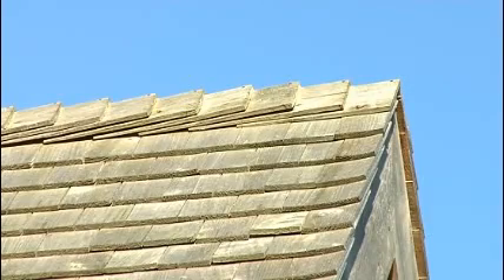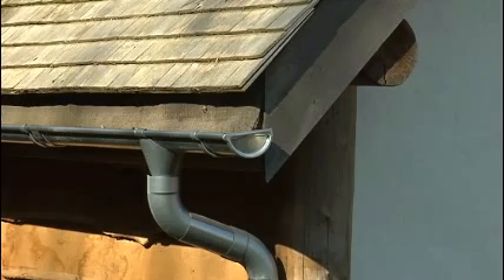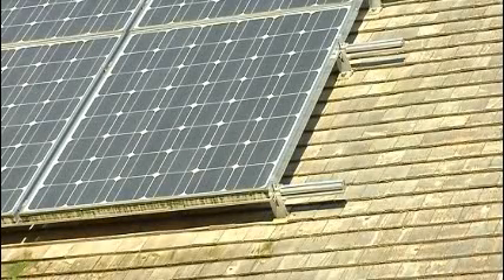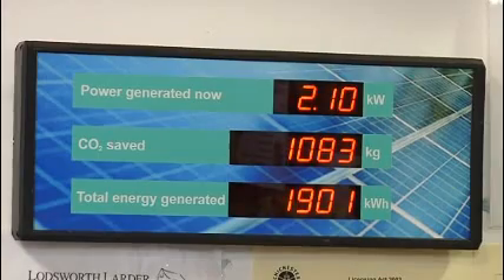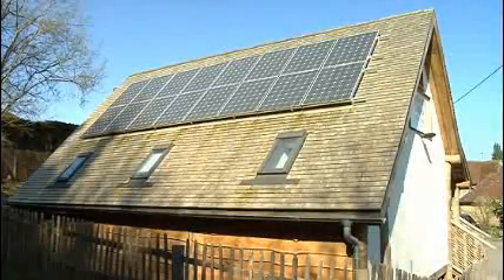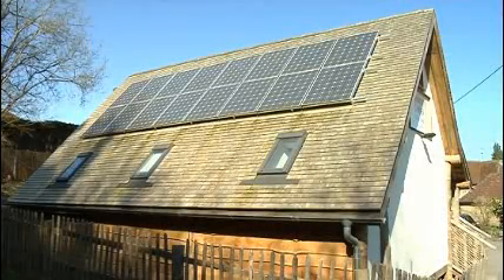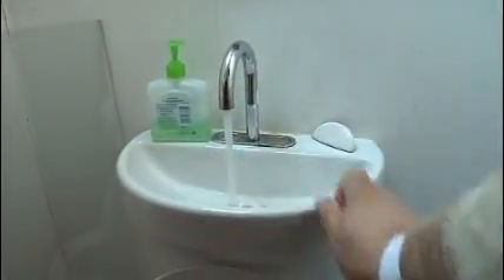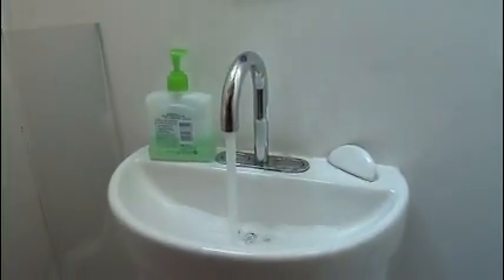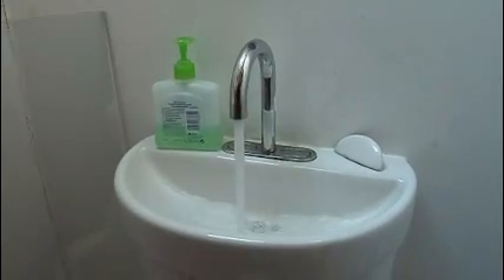The Lodsworth Larder hasn't missed a trick when it comes to sustainability either. As well as saving 27,000 driving miles to the nearest town for shopping, they've produced more than 1,700 kilowatts of electricity from their own photovoltaic panels and they've saved around a ton of CO2. Even the toilet is eco-friendly and saves water — press the flush and the tap above starts, and the water for washing your hands is then used to fill the cistern. How clever is that?